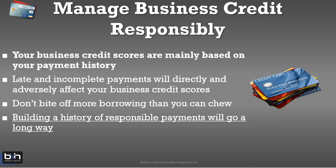Your business credit scores are mainly based on your payment history, so pay your bills on time. Late and incomplete payments will directly affect your business credit scores. Don't borrow or use more than you can afford to pay back. Build a history of responsible payments, because building a responsible history — just like on the personal side — will take you a long way as you continue to establish your business credit. Right now I'm at about $260,000 to $270,000 in business credit — over $100,000 in business credit cards, around $50,000 to $60,000 in vendor credit, and about $67,000 in retail store credit. This was done by discipline, consistency, continuing to educate myself, and growing the business.